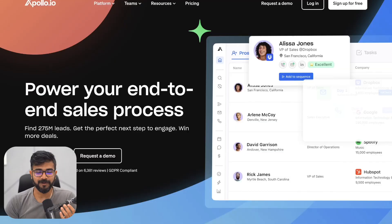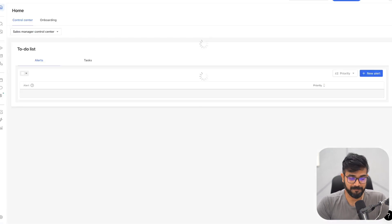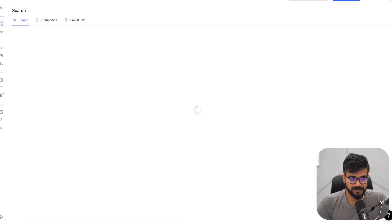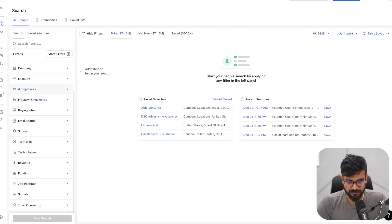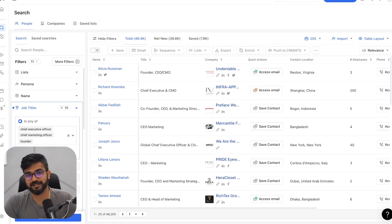Tool number two is Apollo.io. Apollo is probably the most popular tool out there and a lot of people depend on it to scrape data. It's not just because the data quality is good, but also because of the simpler UI in Apollo. Unfortunately, it doesn't have a lifetime deal, so I still keep paying around $99 a month to scrape data here. In the search filter, there are so many filters you can use to get the data out. Apollo allows me to extract about 10,000 leads every month.